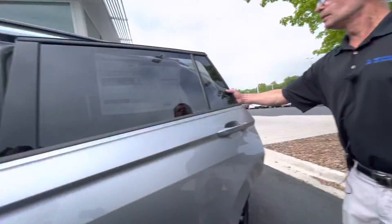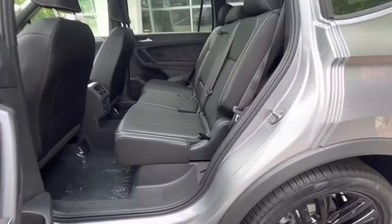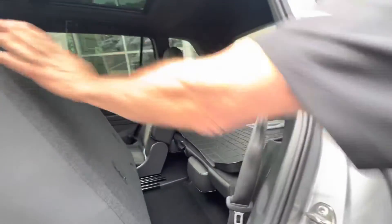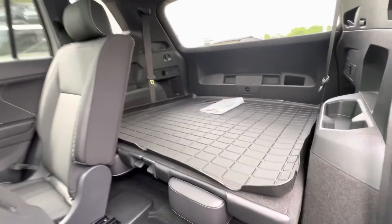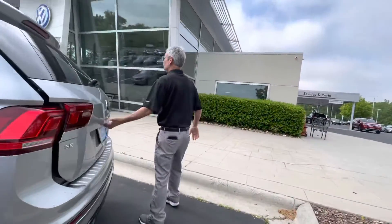This vehicle comes equipped with three years of maintenance already included, regular fuel, and a USB port. We equipped it with the mud flaps to protect the body, and another new feature for 2022 is the power liftgate.